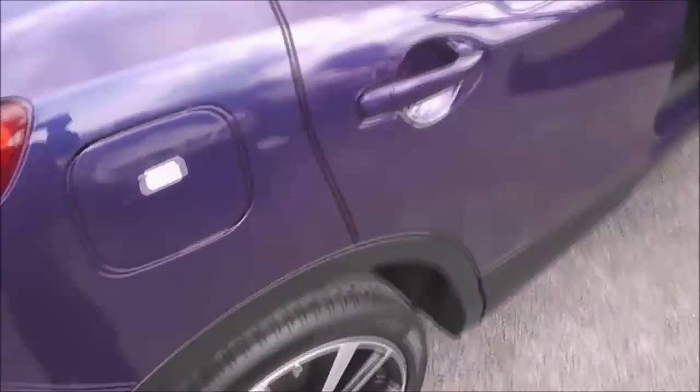It does come with a parcel shelf, and looking through you can see the rear seats have a 60/40 split. These will fold down and they have three active headrests. Taking a look into the rear of the cabin, as you would expect in a crossover, you can get plenty of space — even with the front passenger seat quite a long way back, you've got plenty of leg room.